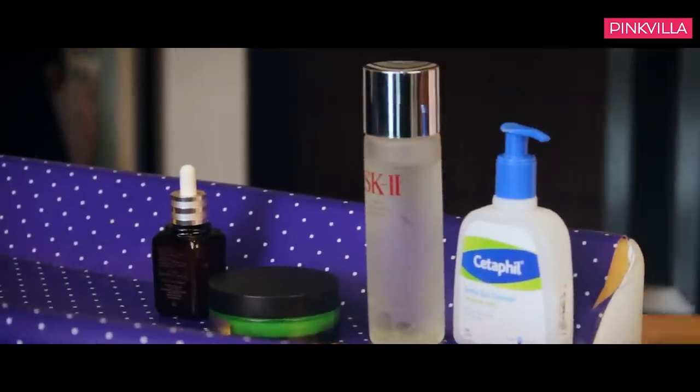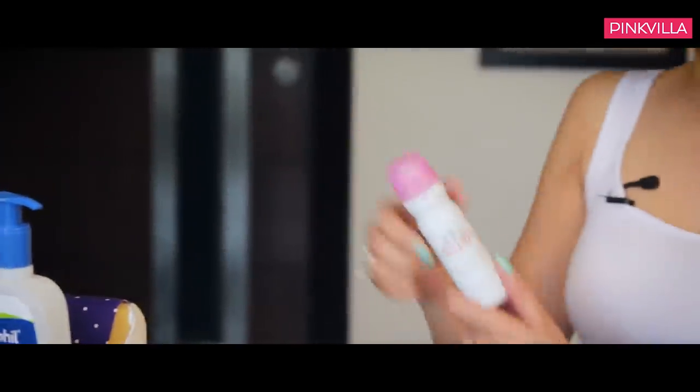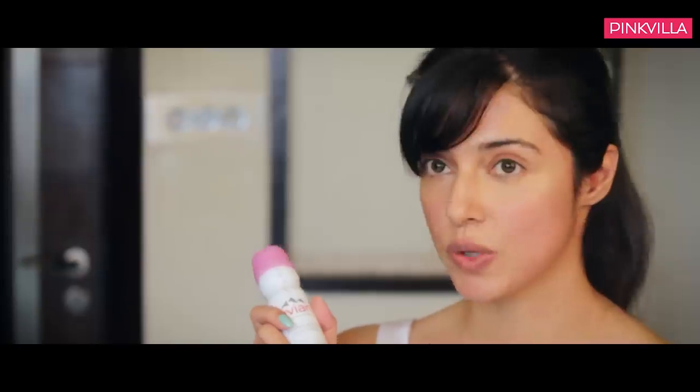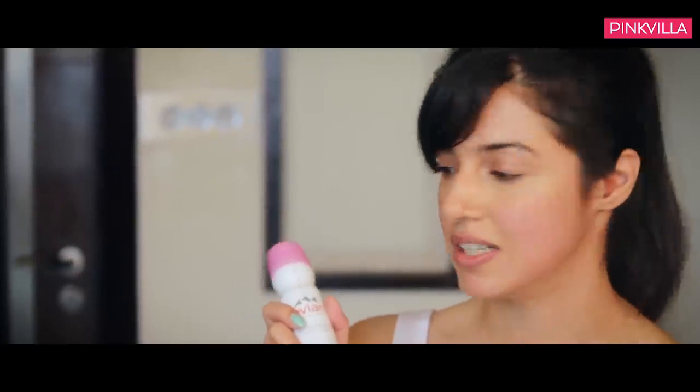Let me use it first and then I'll surely come back on Pinkvilla's skincare regime video to tell you how it went. Next, something I really really love is an Evian facial mist. Whenever you're tired, traveling, or the weather is extremely hot, you can just spray it on your face and it completely peps it up — if your skin is looking dull, it will immediately brighten it. You can even put it in the freezer and spray it on your face for a cool refreshing effect.